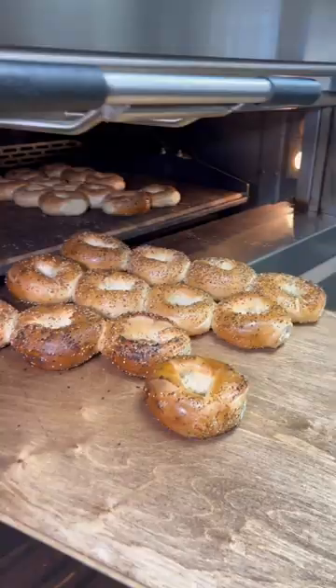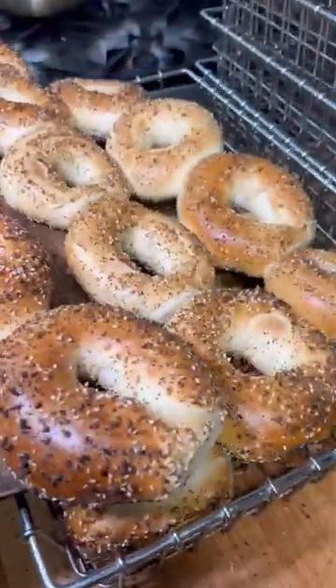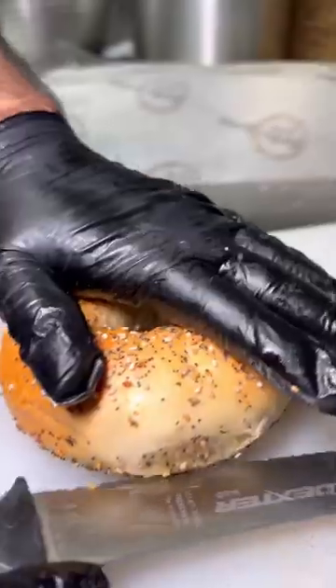After a solid bake of about 20 minutes, these bagels come out super crispy but oh-so-fluffy on the inside. They are magical.